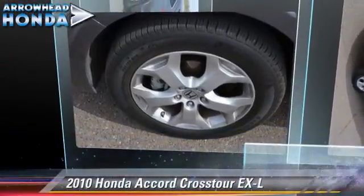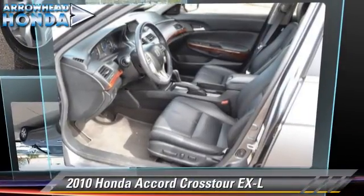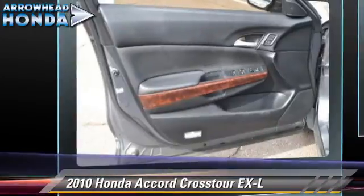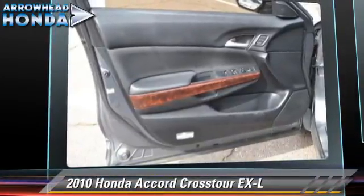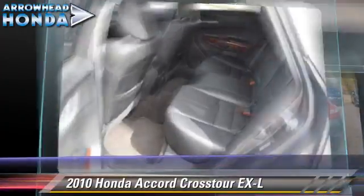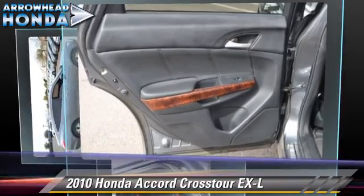The 2010 Honda Accord EXL. Powered by a 3.5-liter VTEC V6 engine with a 5-speed automatic transmission, this vehicle, with fewer than 35,000 miles on the odometer, gets up to 25 miles per gallon.